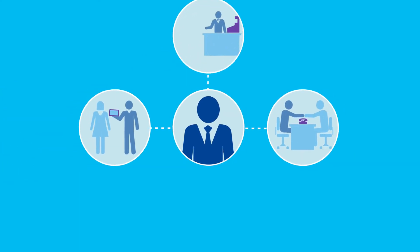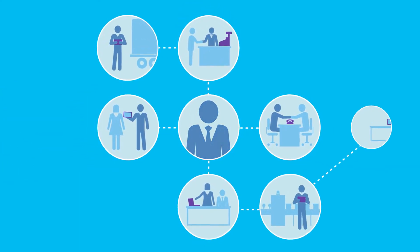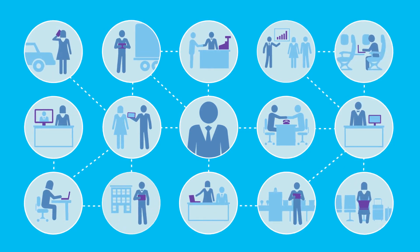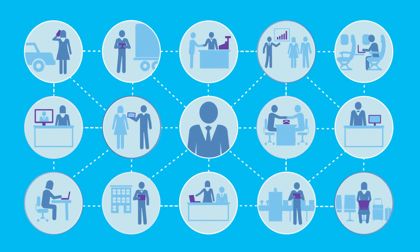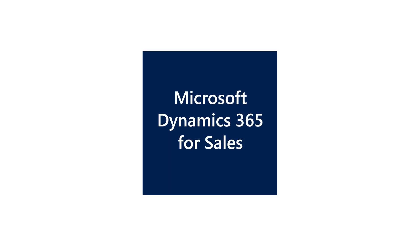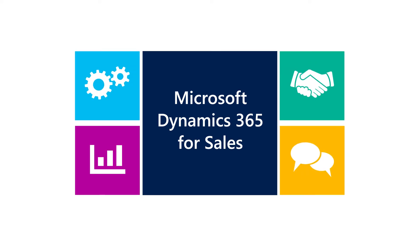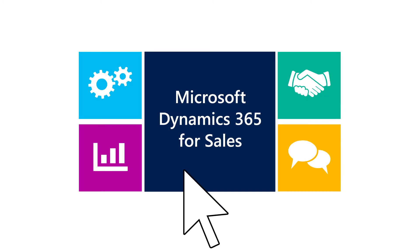With the right information at the right time, your team can deliver amazing customer experiences and be more productive in the office or on the go. And when your team can do more, your business can achieve more. Microsoft Dynamics 365 for Sales can help.